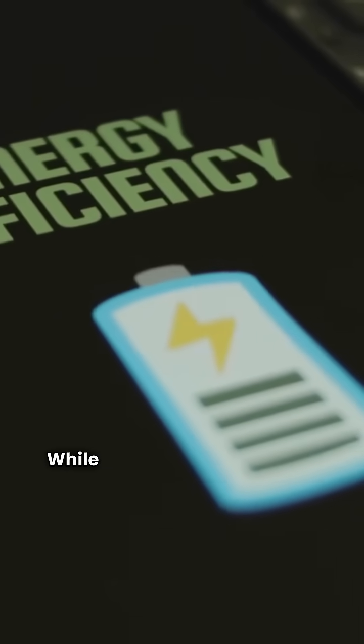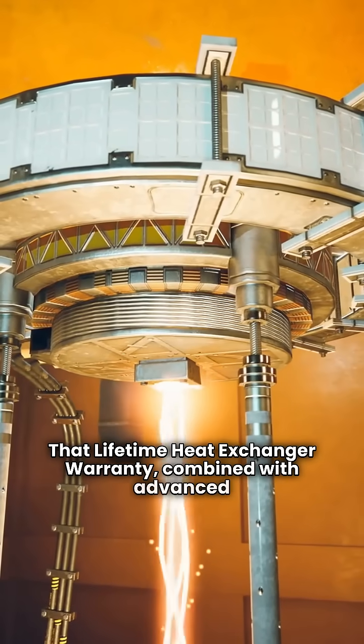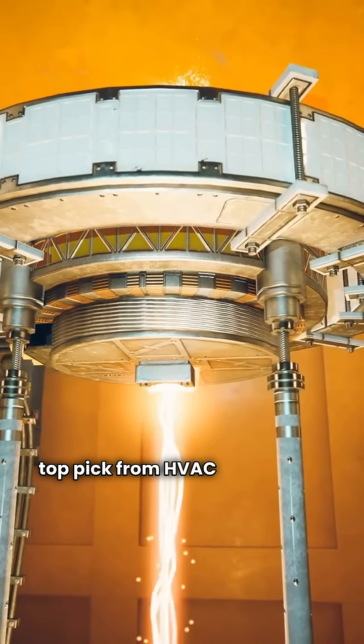The verdict? While efficiency is a draw, NTI wins. That lifetime heat exchanger warranty, combined with advanced controls and easier installation, makes NTI the clear top pick from HVAC Repair Guy.